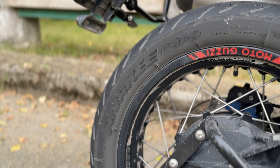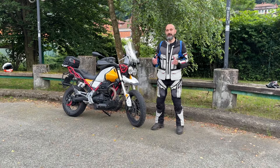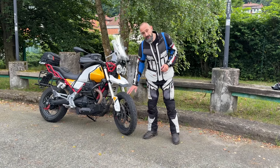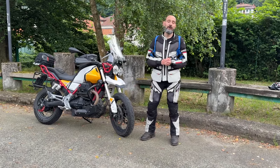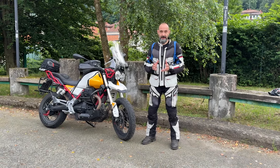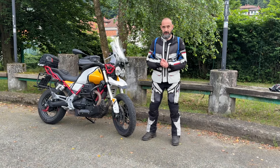Anakee è la gamma di pneumatici destinata alle Maxi Enduro, quindi gomme da on-off in più livelli di fuoristrada. In questo caso Anakee Road è una gomma prevalentemente stradale: Michelin dichiara che è 90% asfalto e 10% fuoristrada.